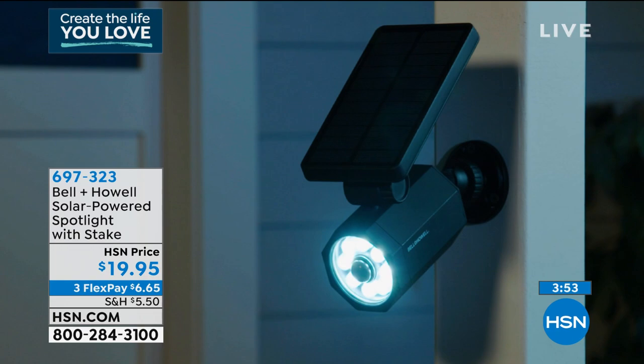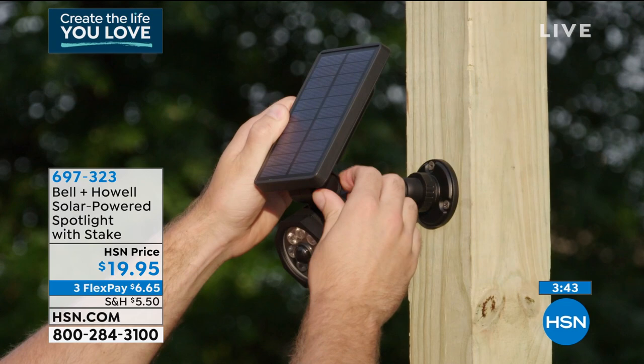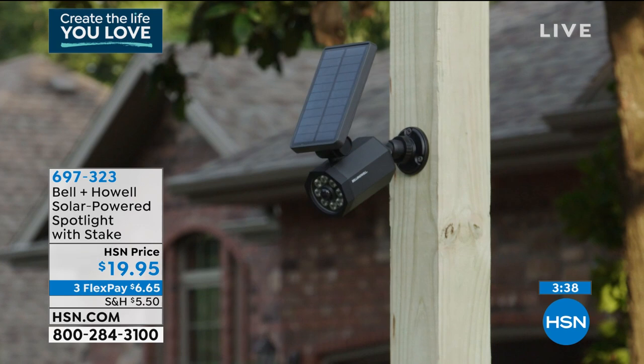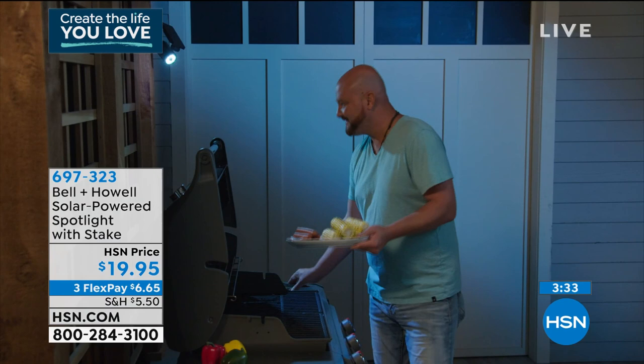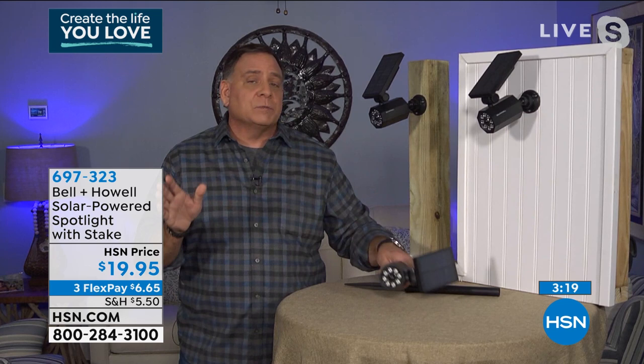If any stranger walks onto your property, it's going to light up. If you need to get back to a barn at the back of your property, as you approach, the light comes on and stays illuminated as long as it sees motion. The great appeal is it's something you can do yourself — no handyman, no electrician. Just mount it with a couple of screws or a nail and it works perfectly.